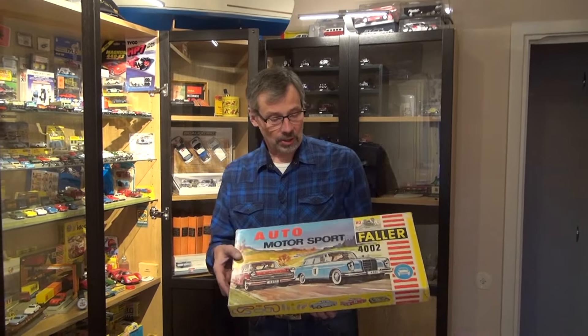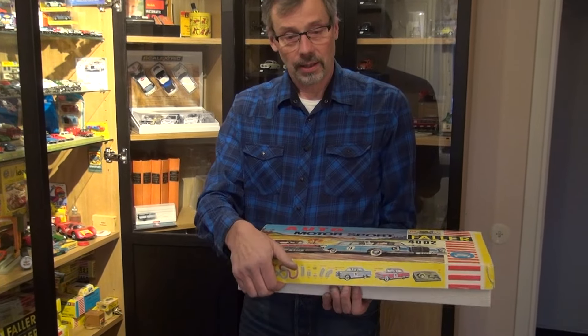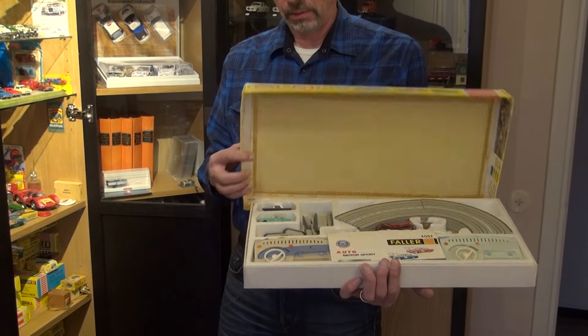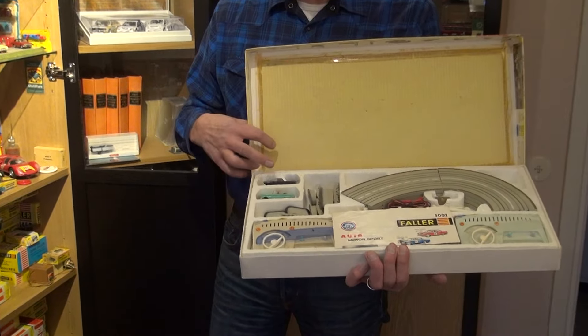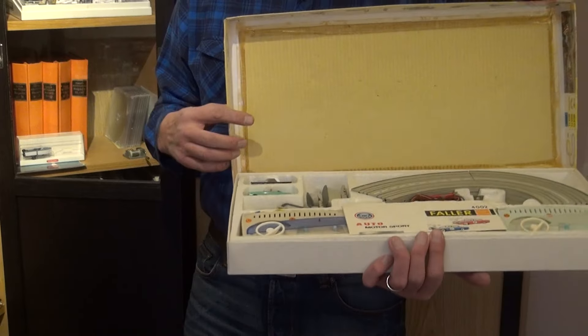This story begins back in 1966 at Christmas. My father brought me the package 4002 that looks like this, familiar for most people. And this is what it looked like with exactly those cars. There's a difference in the packages — it's supposed to be an Opel and Mercedes-Benz, but as you see here, it's a Cadillac and Mercedes. So there are variations inside this one.